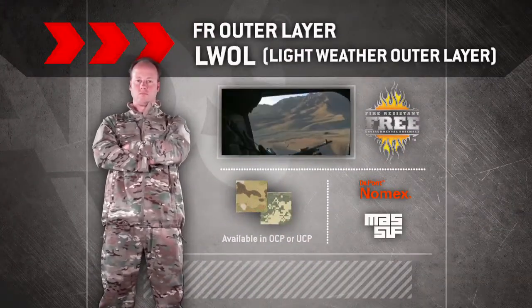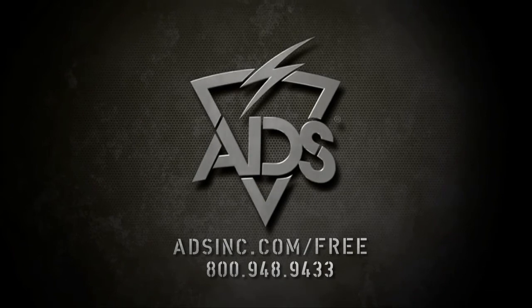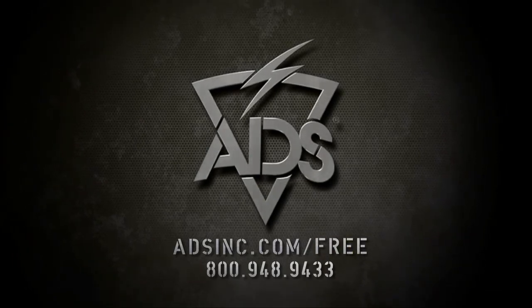The L-Wall is available in OCP or UCP. Visit adsinc.com/free for more information.